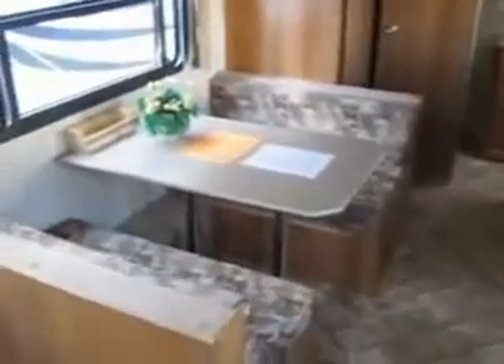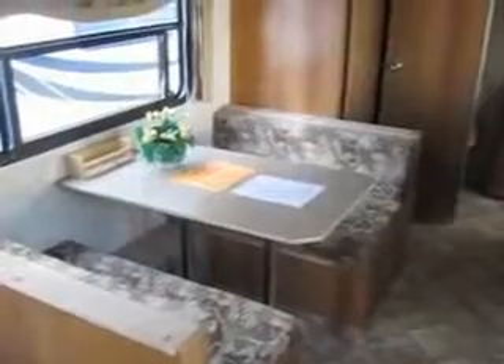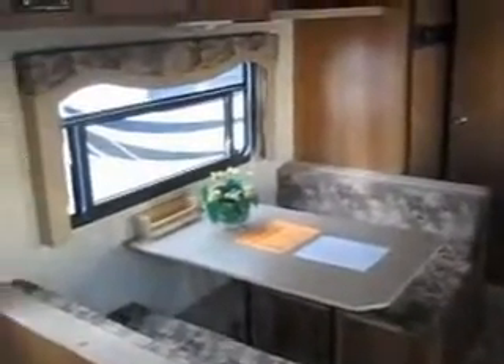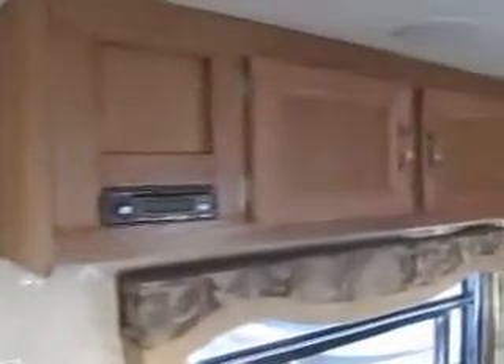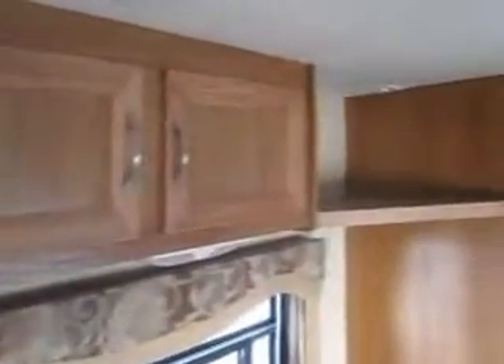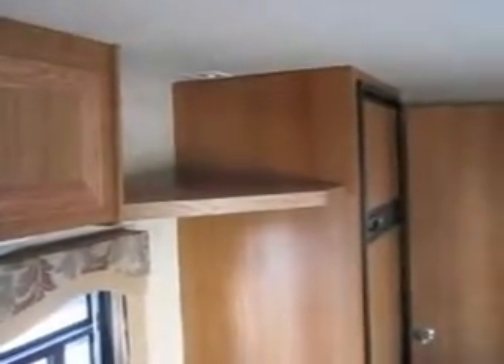Looking towards the rear, it's got a nice size dinette that'll turn into another sleeping area. This unit sleeps up to four to six. It's got a radio and CD player, some more cabinets, another TV shelf, and an HDTV antenna.